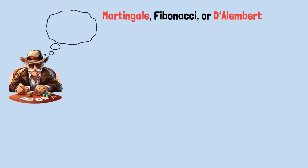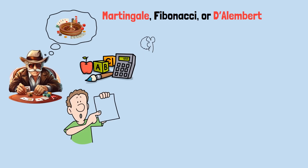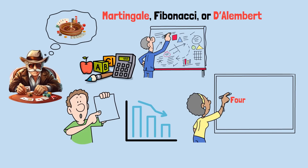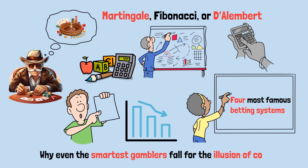Whether you call it Martingale, Fibonacci, or D'Alembert, every gambler has dreamed of beating the casino with a clever system. It sounds logical, even mathematical, but there's a hidden truth. Every single one of these strategies, no matter how complex, loses in the long run. Today, we'll break down the four most famous betting systems, the mathematics that secretly destroys them, and why even the smartest gamblers fall for the illusion of control.